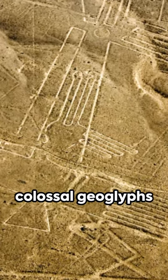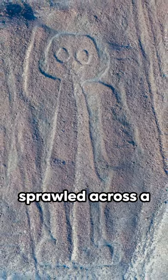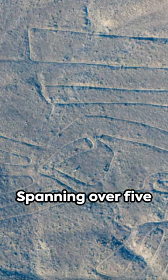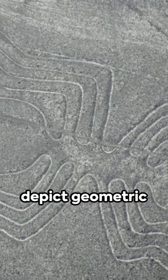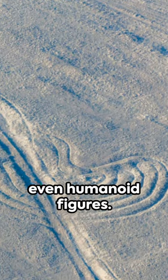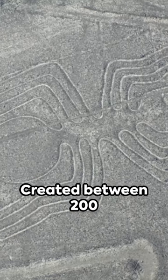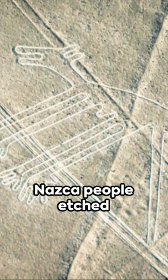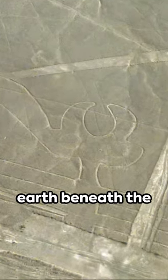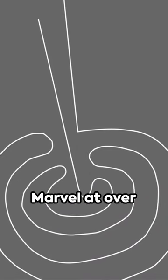Peru's Nazca Lines — colossal geoglyphs sprawled across a high desert plateau. Spanning over 500 square kilometers, these intricate designs depict geometric patterns, animals, even humanoid figures. Created between 200 BCE and 600 CE, the Nazca people etched their art by revealing the light earth beneath the iron oxide-coated pebbles.